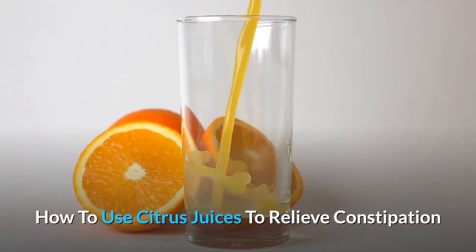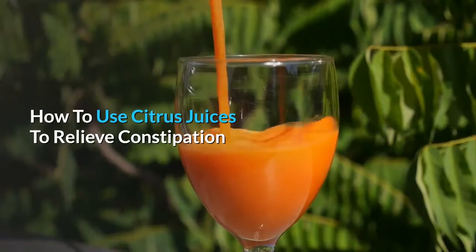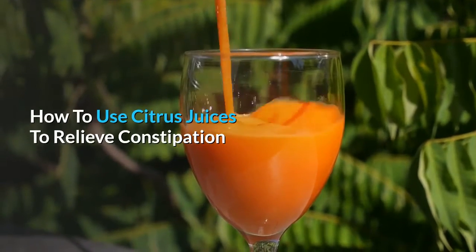How To Use Citrus Juices To Relieve Constipation. Please don't forget to hit the subscribe button for more new videos.